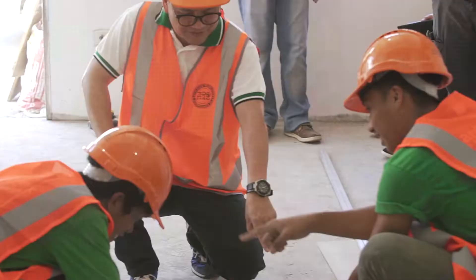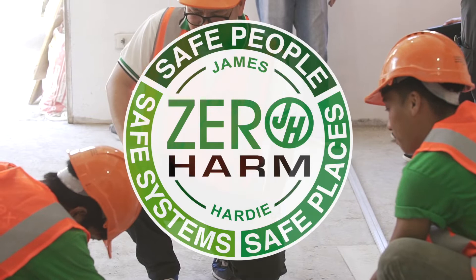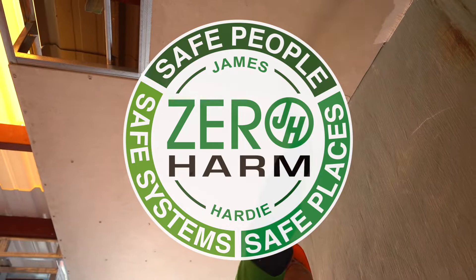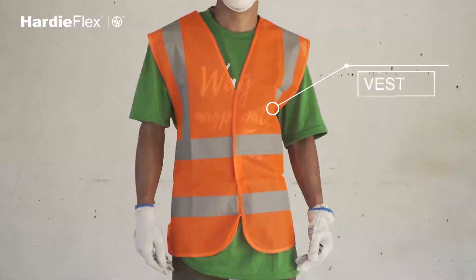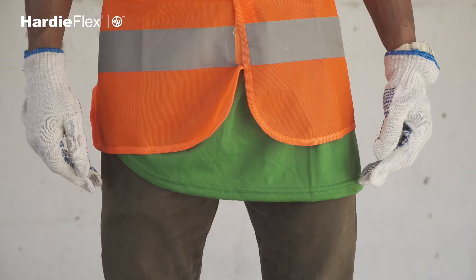In everything we do, we provide value and zero harm to our customers and partners. So let's discuss safety on how to work on your daily activity. We have to wear complete PPE and observe proper safety procedures — hard hat and vest. During hauling, workers should wear gloves so their hands don't get injured.